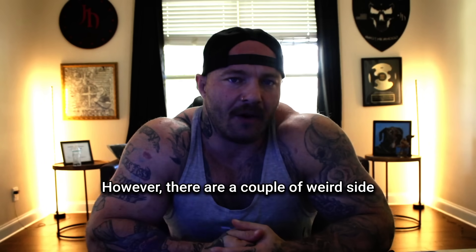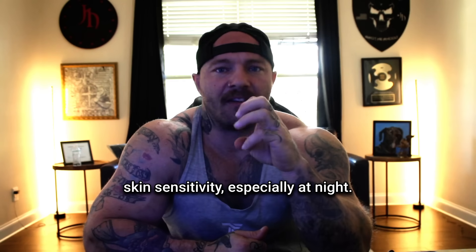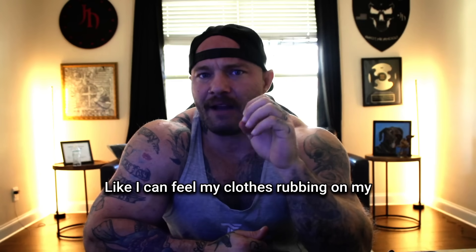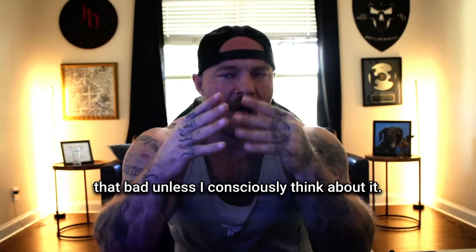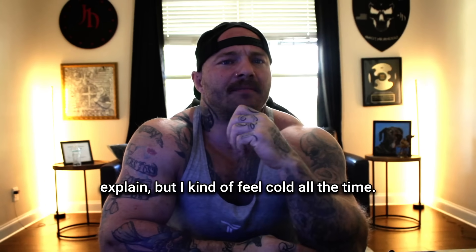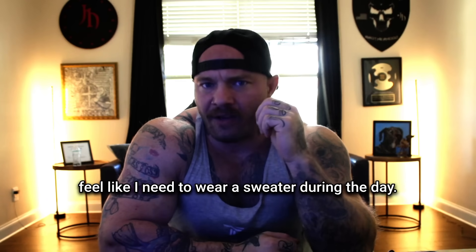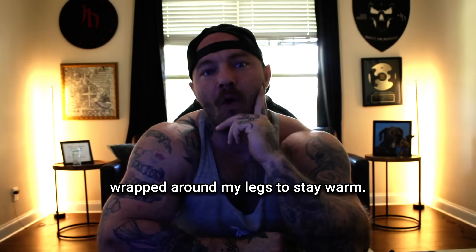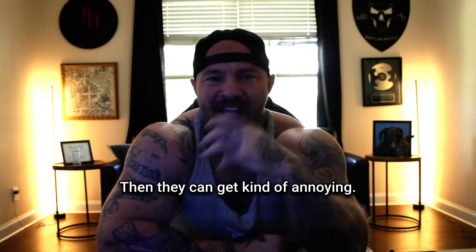However, there are a couple of weird side effects that most guys don't talk about. Number one, I've had slight skin sensitivity, especially at night — it's not painful, just slightly annoying, like I can feel my clothes rubbing on my skin, but it's not really that bad unless I consciously think about it. Number two, it's kind of hard to explain, but I feel cold all the time — not shivering cold, just like I need to wear a sweater during the day. I actually sit at my desk with a blanket wrapped around my legs to stay warm. Most of the time these side effects aren't noticeable until I actually notice them, and then they can get kind of annoying.